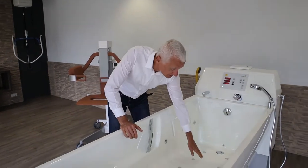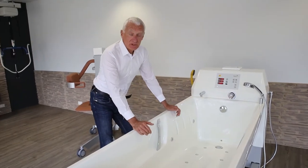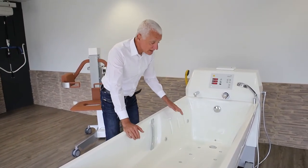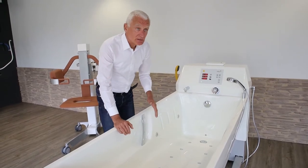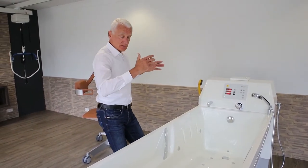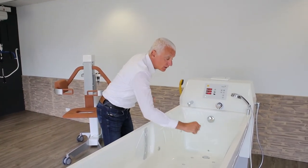Another advantage is this part here. You see here is an opening that's for the easy toileting of the resident. Besides the shape, you have also nice armrests and here handles. So the resident, when he is in the bath, can rest with his arms on the side and have, in an ergonomic way, handles on this side.